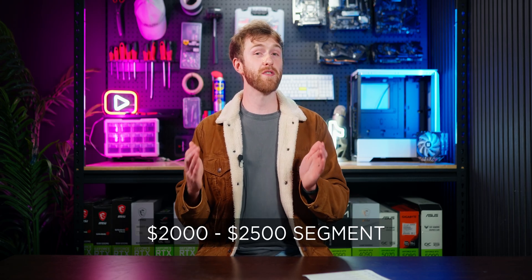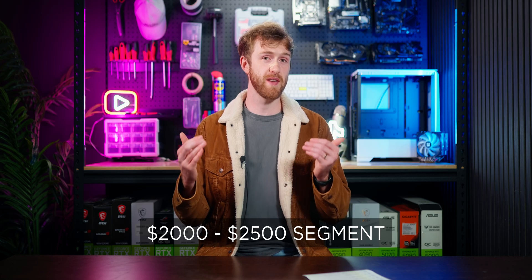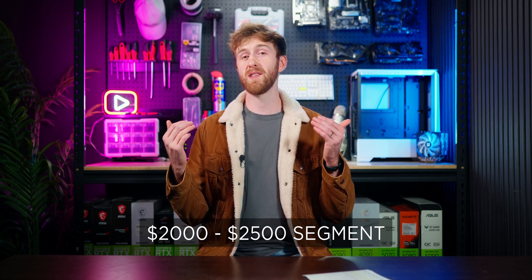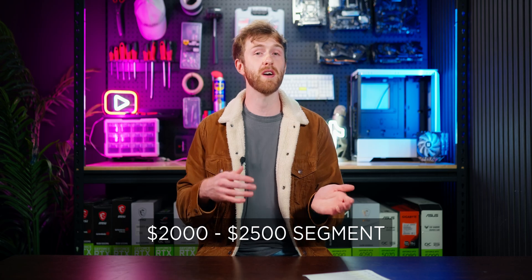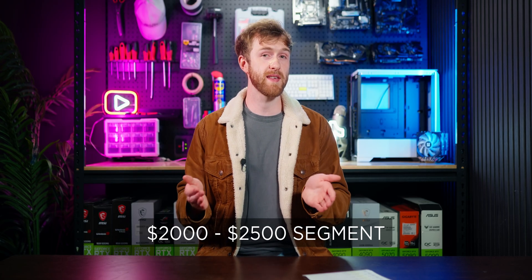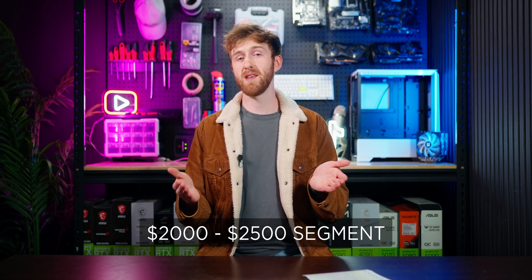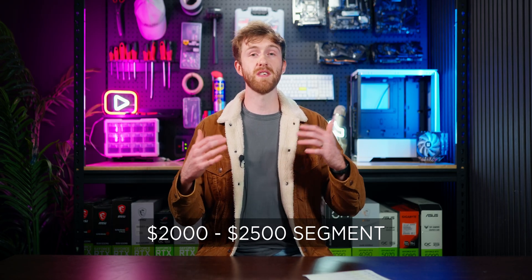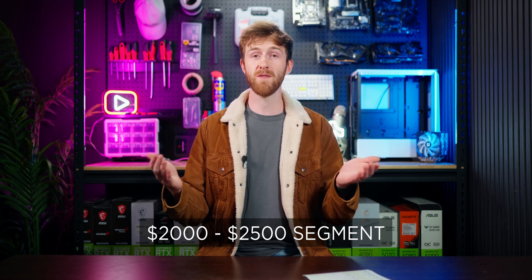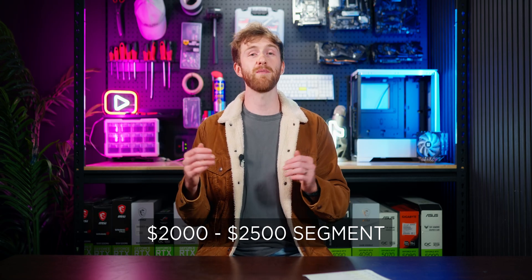The next range is $2,000 to $2,500. In this range it's really simple — I just recommend the Ryzen 5 7600. If you get a Core i5 you'll have to spend more on the motherboard to be able to upgrade later, and per dollar the Ryzen 5 7600 is the best processor out there for performance. Getting it today gives you future upgrade options like the 7800X3D or 9800X3D Ryzen 7, and they'll all fit the same motherboard. Just get the Ryzen 5 7600 and you'll play whatever you like with high FPS.